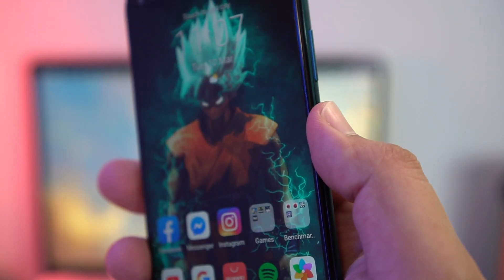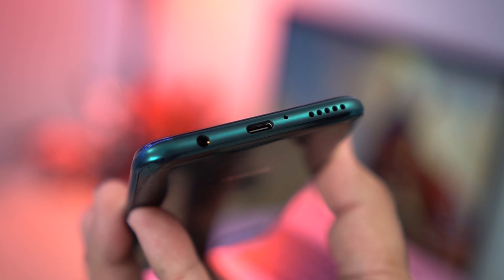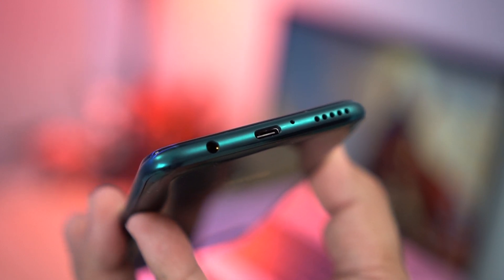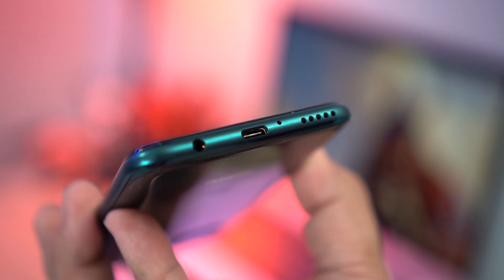I also have to mention that there's no in-display fingerprint scanner for both smartphones. Instead, the power button works as a side-mounted fingerprint scanner — it's fast and accurate, although there's also face unlock if that's more your thing. If you like watching YouTube or Netflix, the audio on your smartphone matters. The speakers on the 5T and the 7i are decent and get pretty loud, but what the 7i has that the 5T doesn't is a 3.5mm headphone jack.